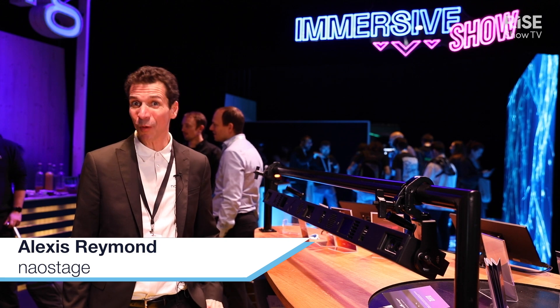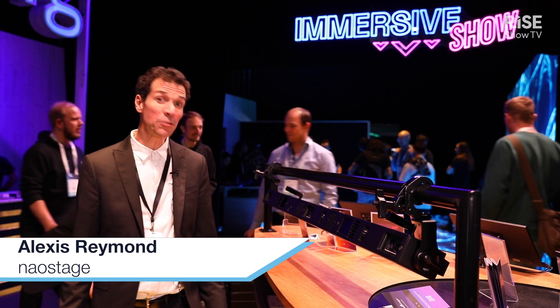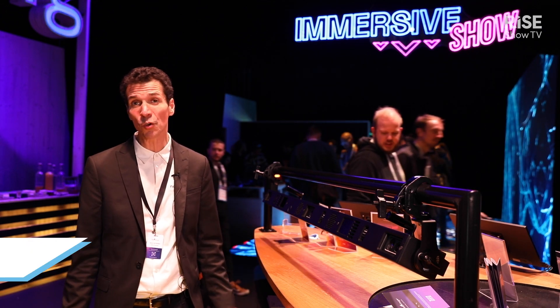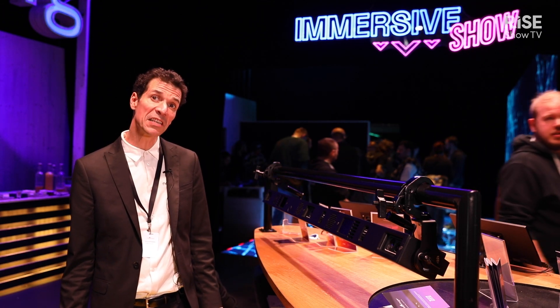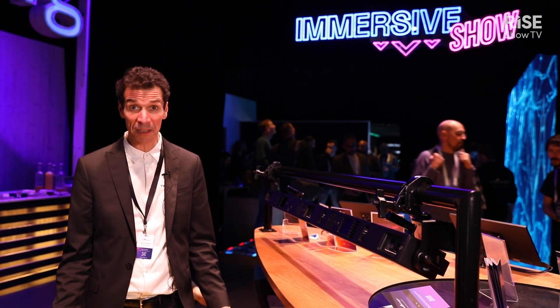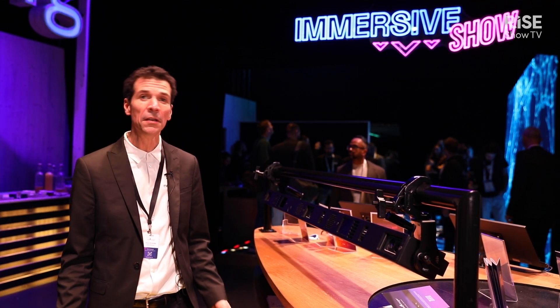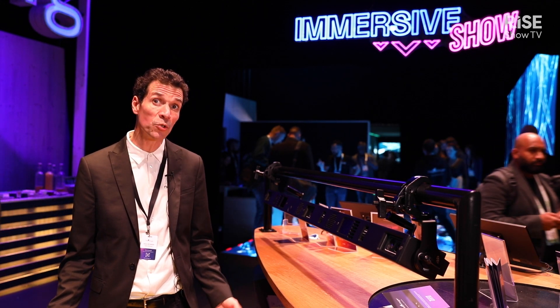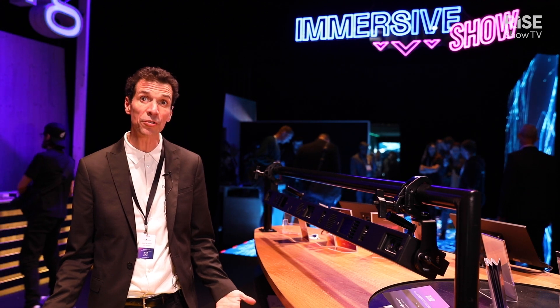Hello, this is Alexi from NoStage. I'm going to introduce you to K-System, the first automated and beacon-less solution on the market. It is a system based on computer vision and AI, and it allows you to track, detect, and follow people on any stages or immersive spaces without having them wear anything, like beacons or tags.